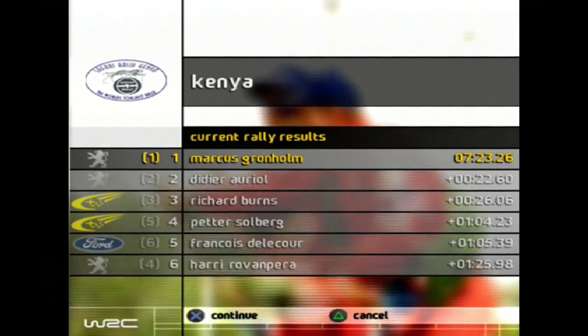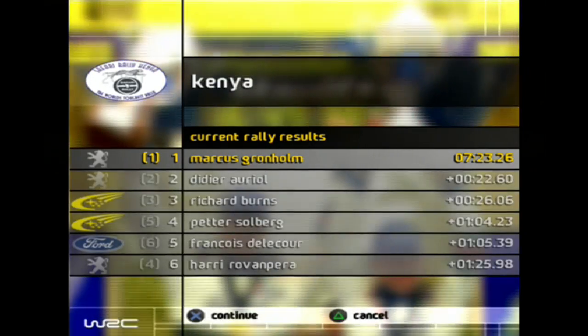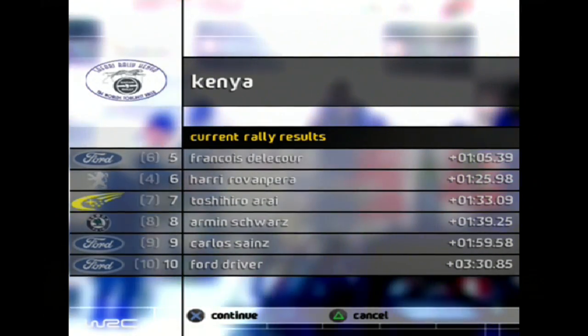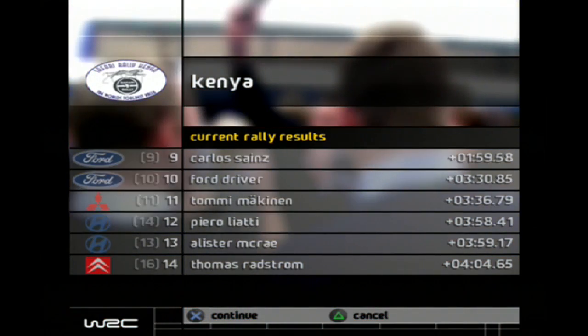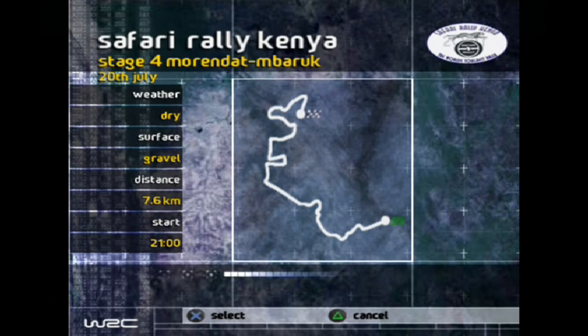There's Francois's Ford. Rovenpera is starting to move back so we might only have two Peugeots in the points after all said and done. Armin Schwartz is only 13 seconds out of the points, so there's a chance for the Skoda driver. Sainz and Makinen once again 9th and 11th — not really in points territory, sitting 2nd and 3rd in the championship, not having a good rally. Let's move on to Stage 4 — 7.6 kilometers, the longest stage we've had in a while.